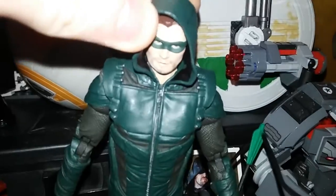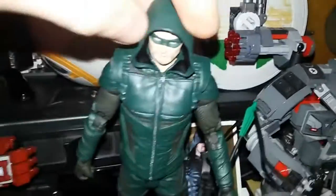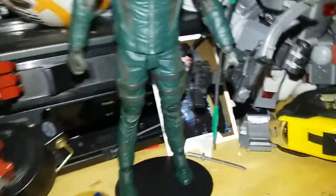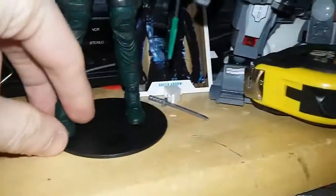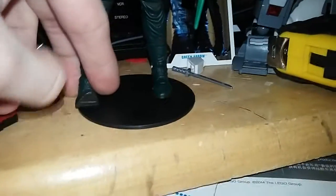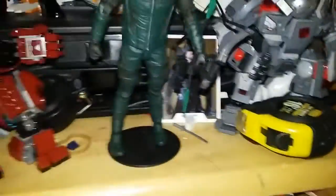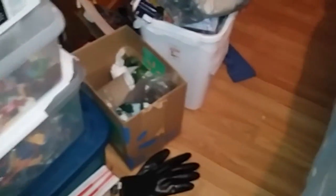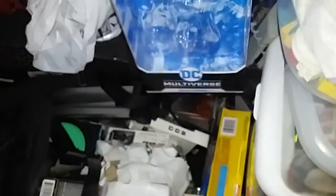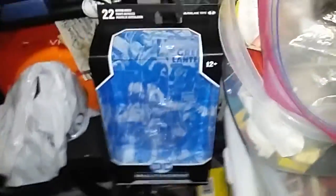It looks awesome. You can sort of move his hoodie up a little bit, so that looks a little weird, but his bow is extremely hard to get on. You can pose him however you want — he's got super good articulation; even his toes flip and move.